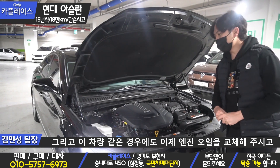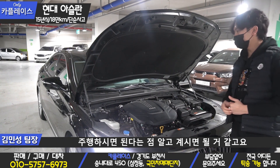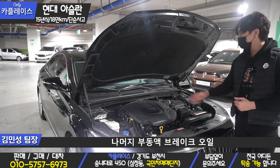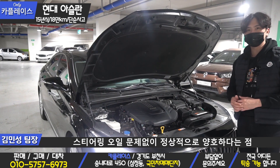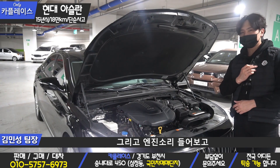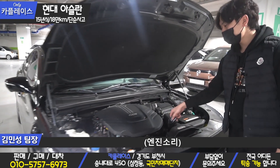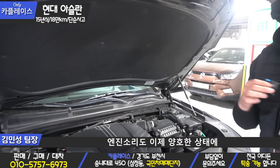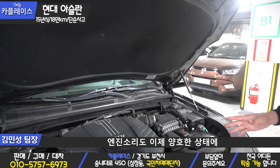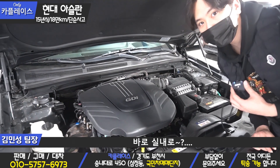이 차량은 엔진 오일을 교체해주시고 주행하시면 된다는 점 알고 계시면 될 것 같고요. 나머지 부동액, 브레이크 오일, 스티어링 오일 문제없이 정상적으로 양호하다는 점 참고해주시면 될 것 같습니다. 엔진 소리도 양호한 상태의 엔진을 가지고 있는 차량이고요.